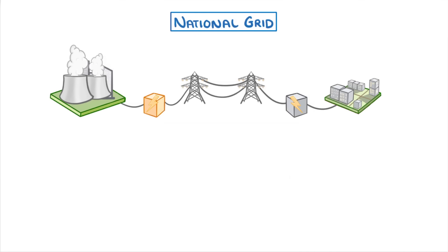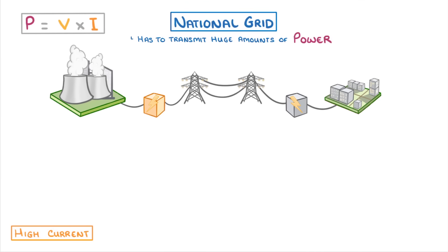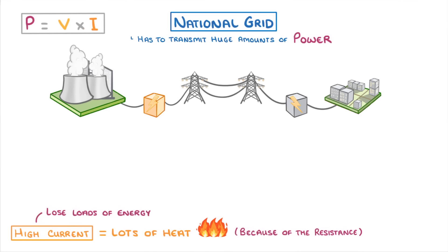Regardless of the time of day, we are always using loads of energy, and so the national grid has to transmit huge amounts of power. If you remember the equation, power is equal to voltage times current. So to achieve a high power, we need a high voltage and a high current. The problem, though, is that whenever a high current flows through a wire, it generates lots of heat because of the resistance in the wire, and so it would lose loads of energy to the surroundings.